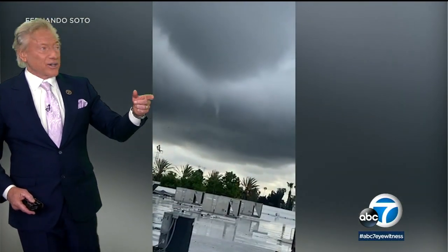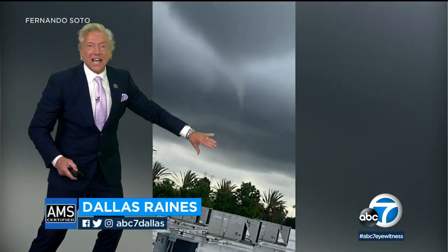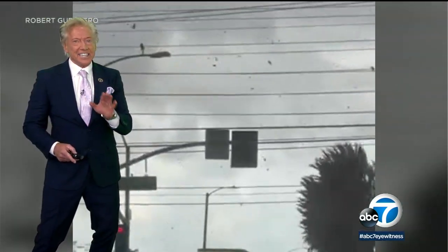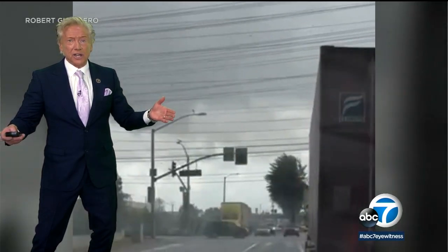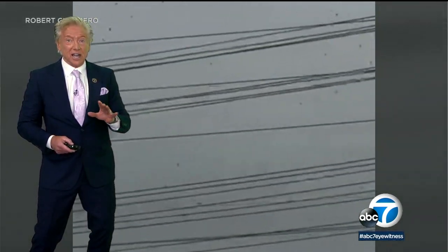From the twister today near Compton, you can see the funnel there — it made it all the way down to the surface, and that was really scary. This was an EF zero, meaning winds of about 75 to 85 miles per hour. Not a powerful tornado, but believe it or not, this area of California receives a lot of tornadoes when you look at it year after year.